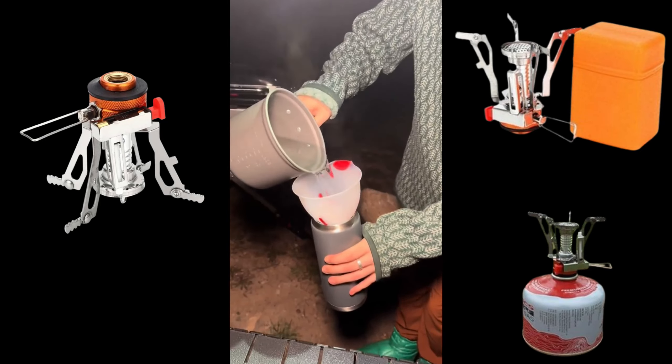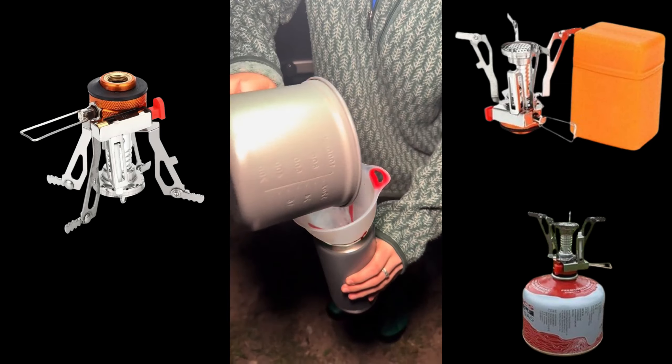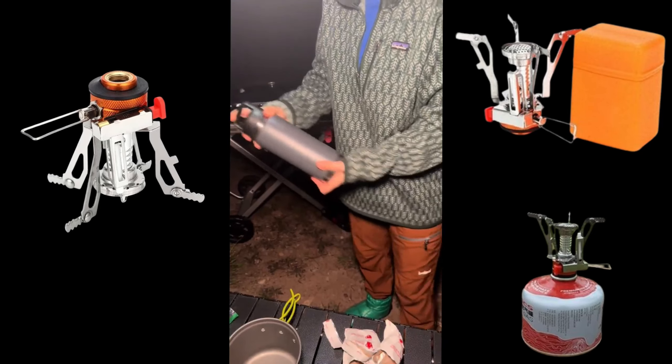When finished, it folds down easily for lightweight, compact storage in your backpack, making it the perfect companion for outdoor cooking.